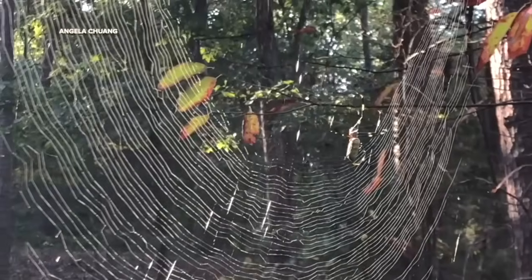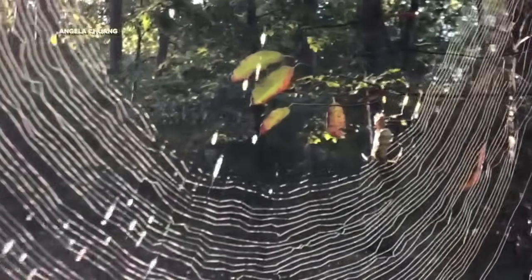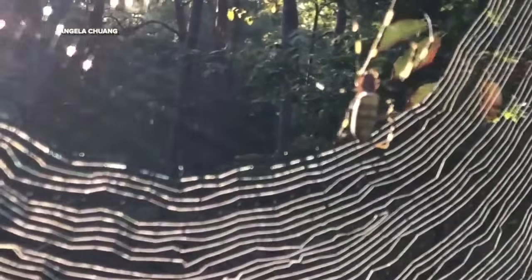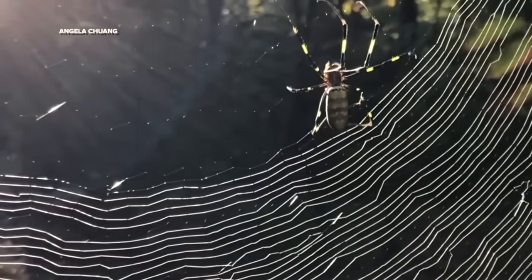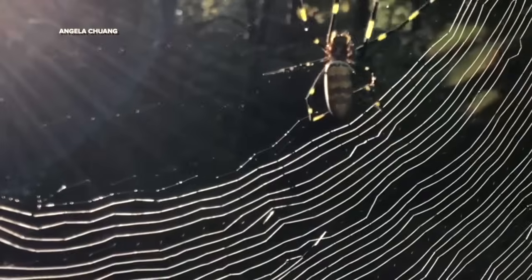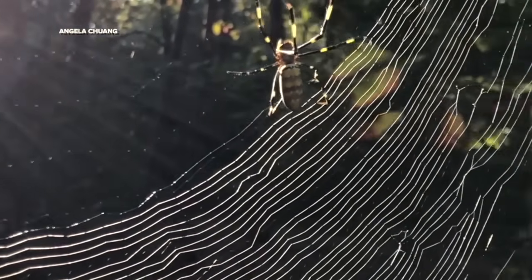Chuang says follow your heart, or your fear response, when it comes to squishing these invaders. For more information on how you can become a citizen scientist and help spot these invasive arachnids, visit our website at WMAR2News.com. In Elkridge, Linnea Hoover, WMAR2 News.